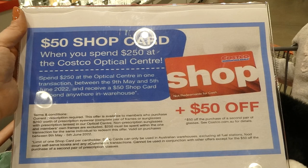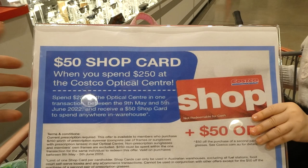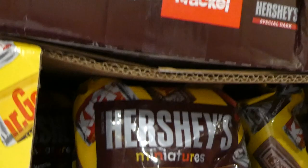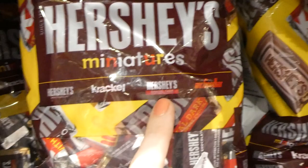Hershey's miniature assortment — 1.58kg for $6 off down to $21.98. You get Hershey's milk chocolate crackle, Hershey's Special Dark (mildly sweet chocolate), and Mr. Goodbar — 180 pieces total.